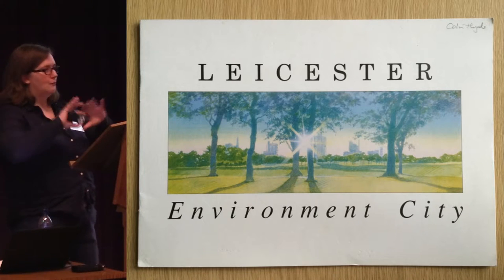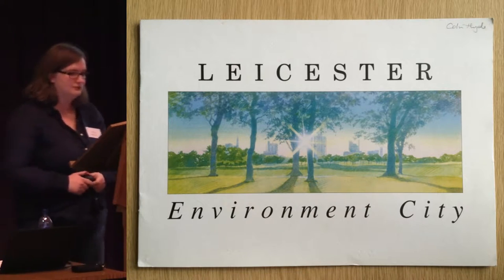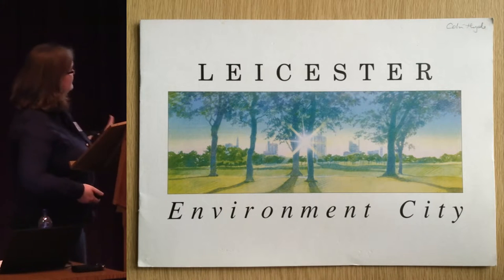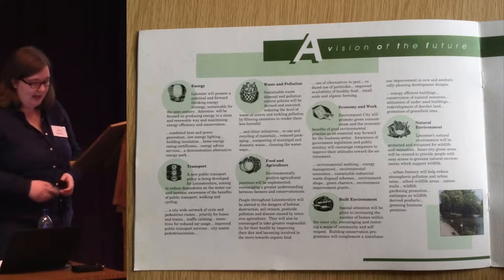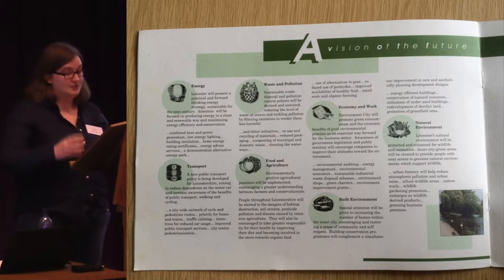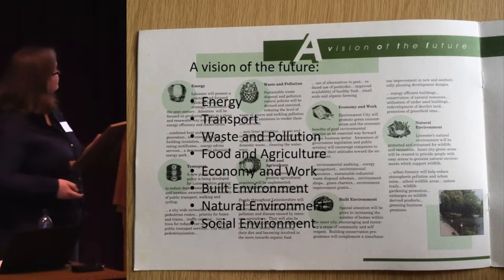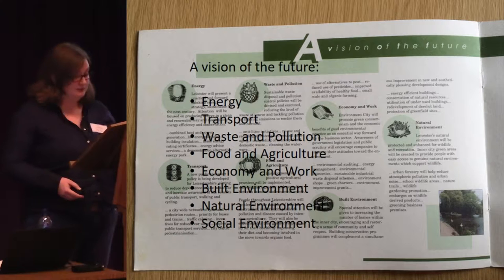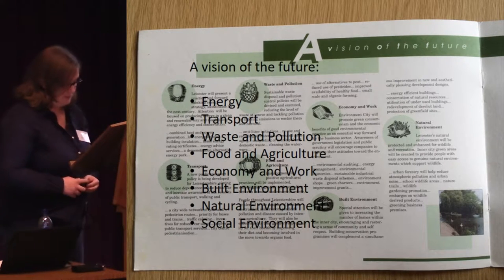So it was quite a top-down, high-level organisation of the project. The project received funding from those city and county councils, as well as the Worldwide Fund for Nature, which paid for research and project development posts. A brochure was published setting out the aims of the Environment City project for Leicester. Projects were developed and delivered through eight specialist working groups, each comprising decision makers, academics, business and special interest groups. These groups covered energy, transport, waste and pollution, food and agriculture, economy and work, the built environment, the natural environment, and the social environment — the sort of intangible environment of the city.